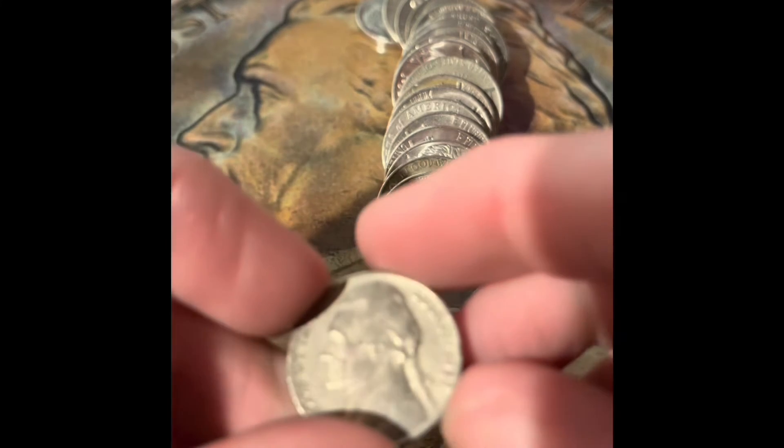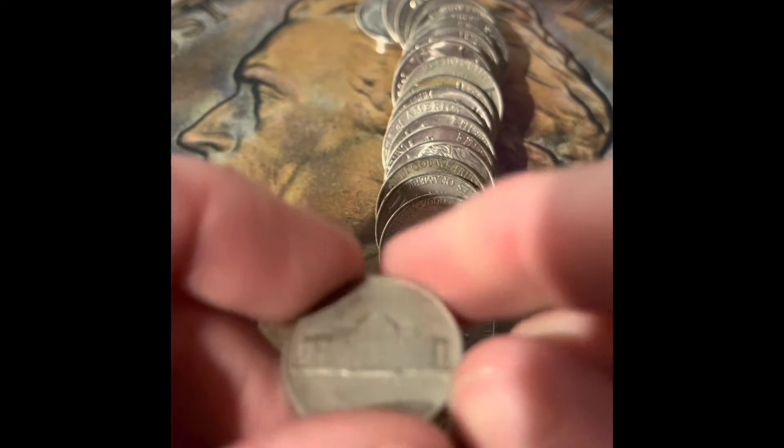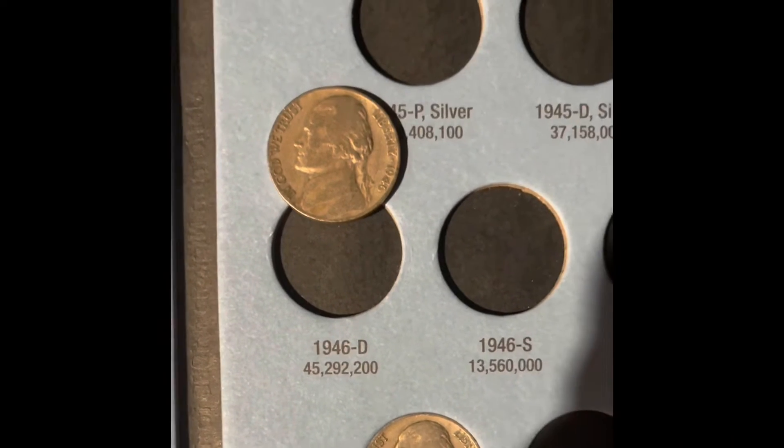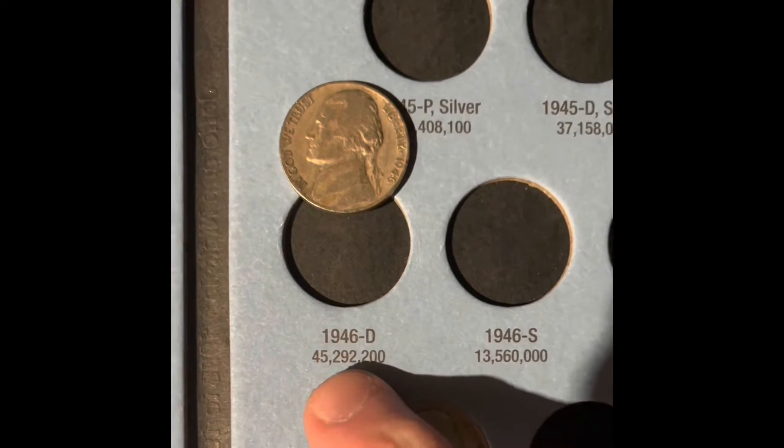We have another old coin right here. It's a 59 from Denver. 1959 — we have one addition to this book: the 1946 Denver. We have two more rolls to open and then there's only 20 rolls left in the box.